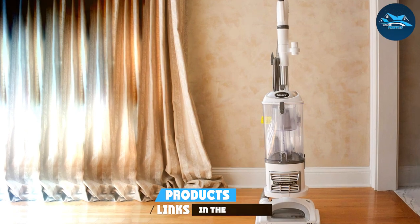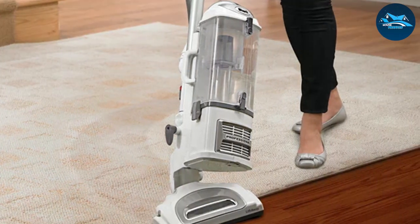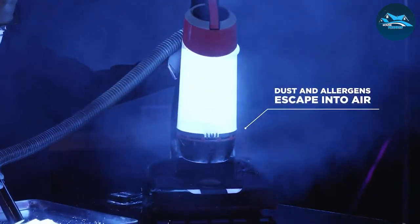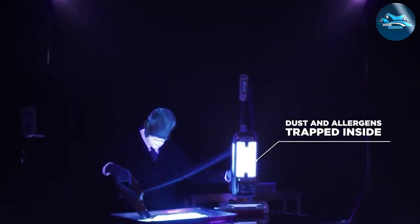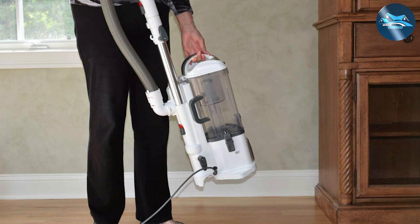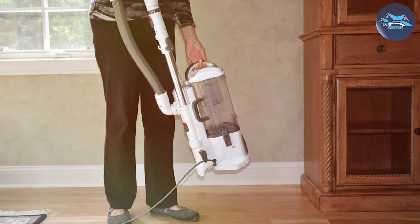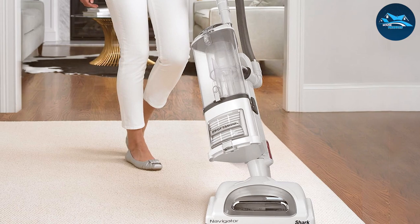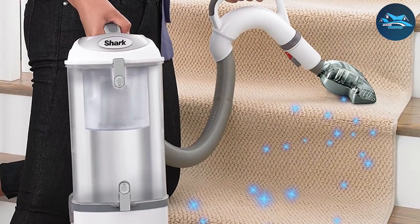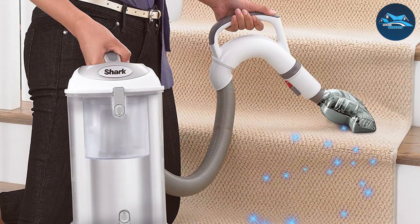The Shark Envy 356E seamlessly combines cutting-edge technology with user-friendly design, making it a top choice for households seeking superior cleaning performance. Its powerful suction mechanism effortlessly tackles dirt and debris on various surfaces. The advanced Anti-Allergen Complete Seal technology ensures that allergens are trapped, making it excellent for allergy sufferers. The Envy 356E also features a lift-away canister for versatile cleaning, reaching every nook and cranny with ease. Swivel steering provides enhanced maneuverability around furniture and obstacles, and the extra-large dust cup reduces the frequency of emptying.